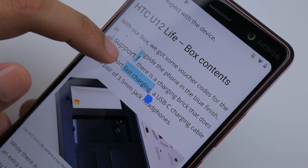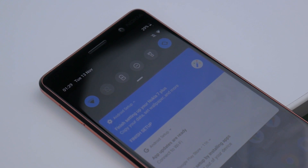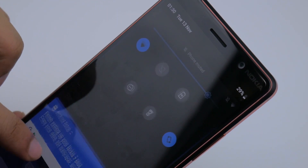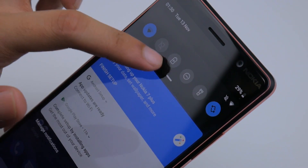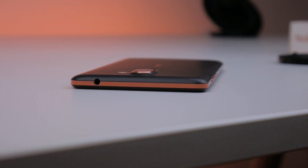Other elements of change come in the form of a revamp in notifications. The shade is of course different, but the style is like stock Android, and adds new things like quick access to screen orientation if needed — something that wasn't found before.